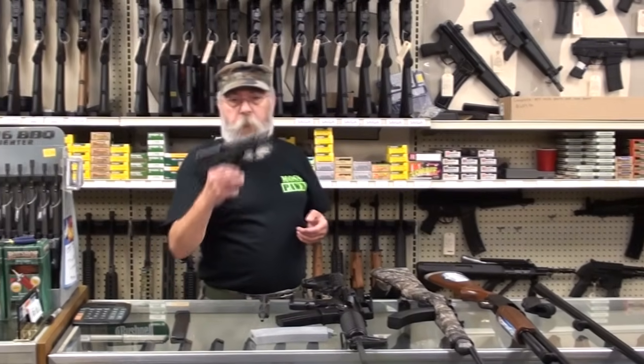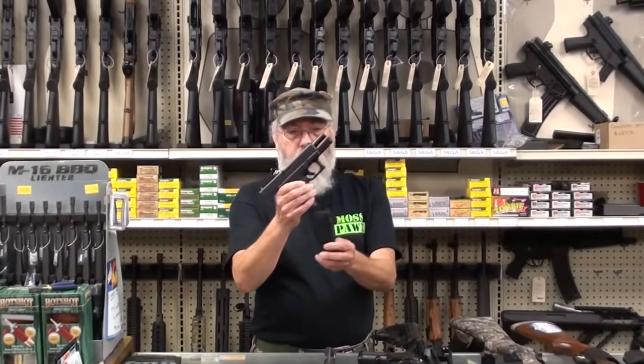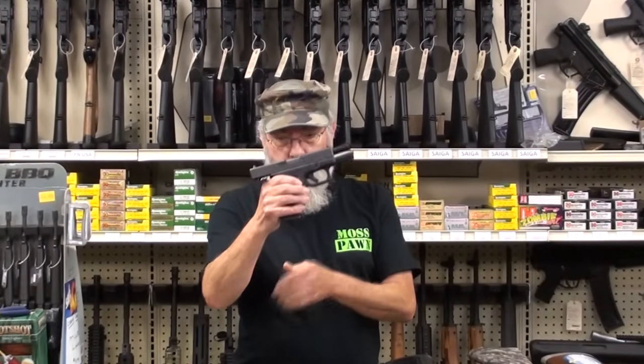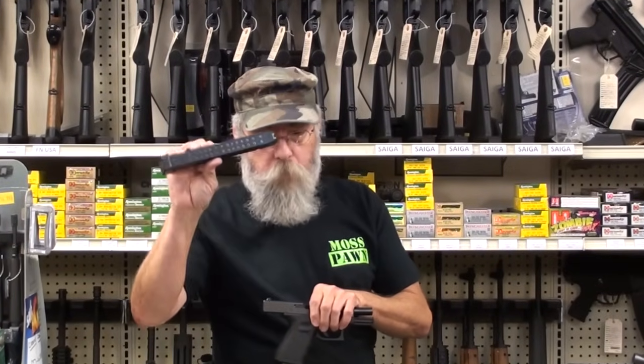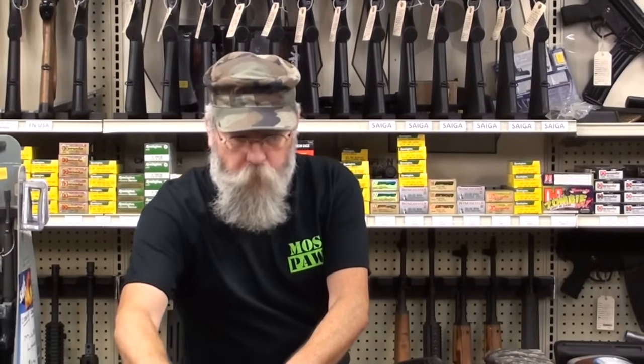The first gun you need to get is your handgun. Get a Glock 19, 9mm, 15-shot magazine — and of course you always have your 33-rounders, we have plenty of those. That's a good handgun to start with.